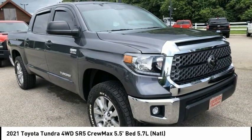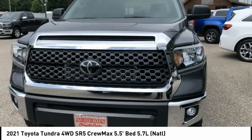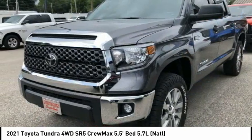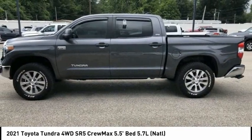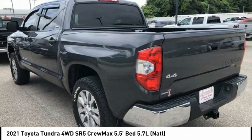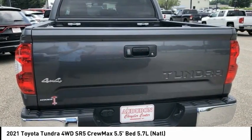The 2021 Tundra has a number of unique features useful for those using it as a work truck, including extra large door handles, a deck rail system, and an integrated tow hitch. Included as standard are vehicle stability control, traction control, electronic brake force distribution, anti-lock brakes, and tailgate assist.